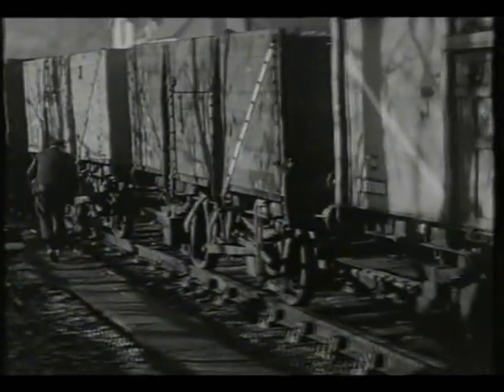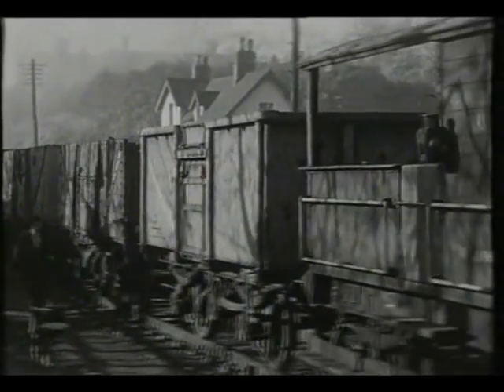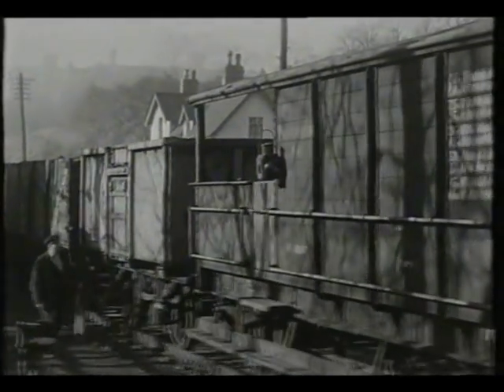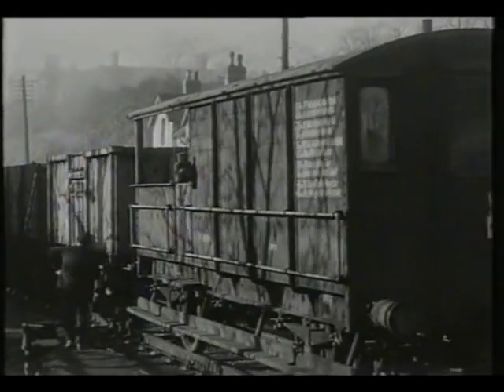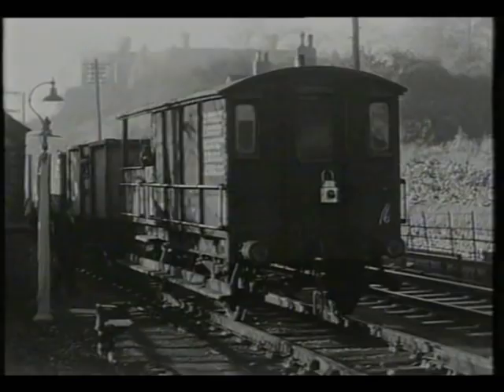This practice would certainly fall foul of health and safety at work legislation today. If the train had a fitted head, only every third or fourth loose wagon had to have its brakes applied. If it was fully loose coupled, all wagons had to have their brakes on.